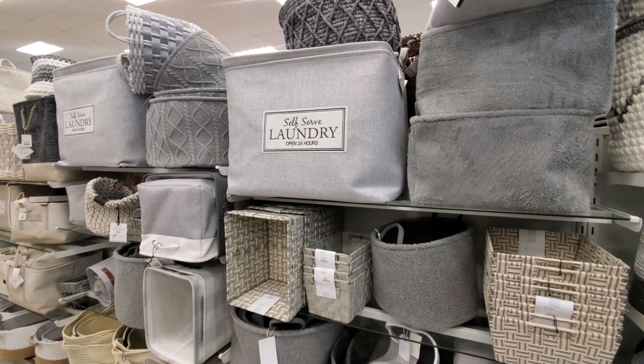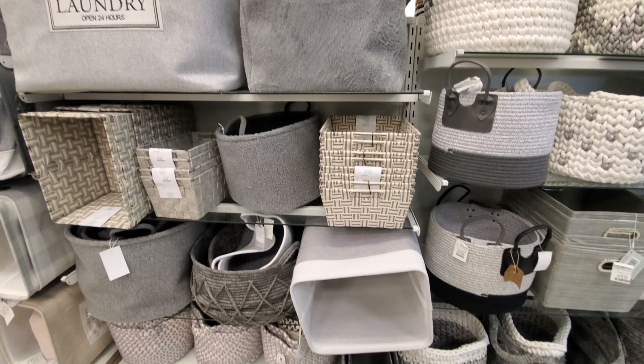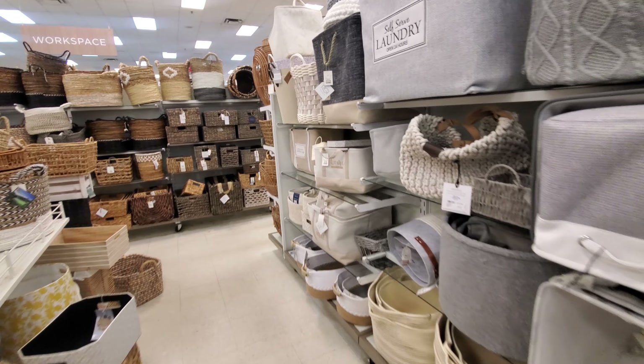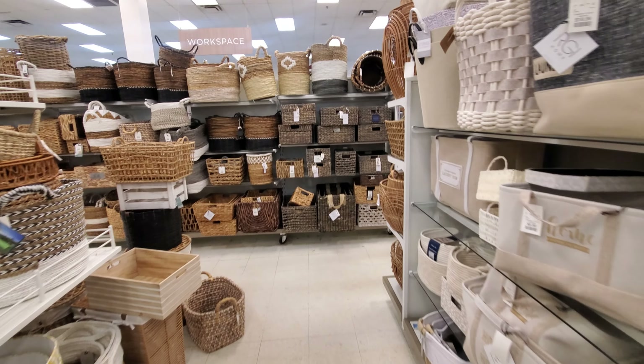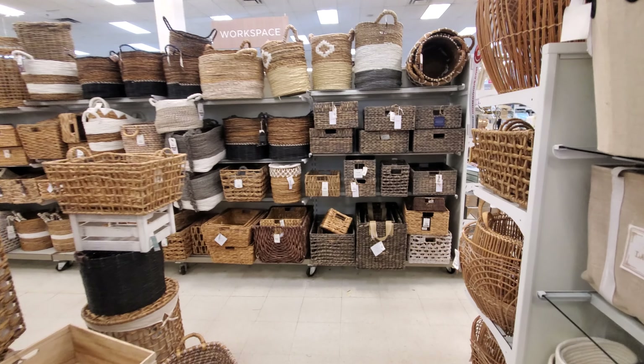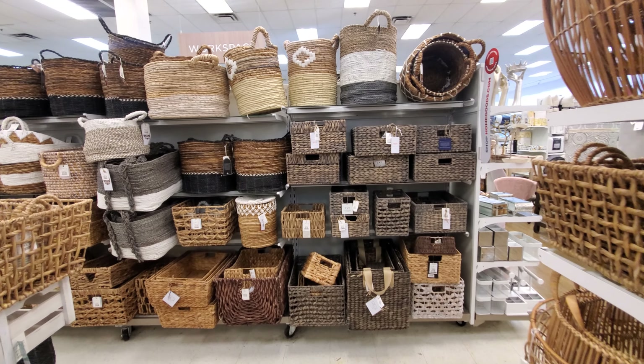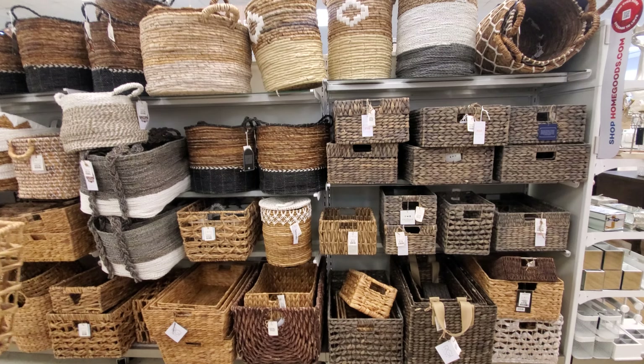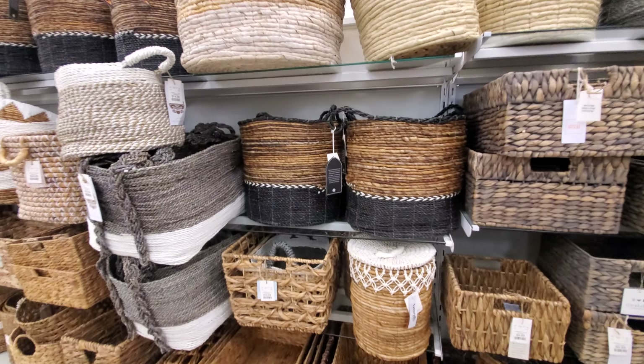Self-serve laundry, open 24 hours. How about you do your own laundry? Teenagers, I'm talking to you. If you're old enough to do laundry and you're allowed, do it. Just don't waste the soap. I know my mom was kind of strict on me trying to do my laundry — I was not allowed. Isn't it kind of weird?